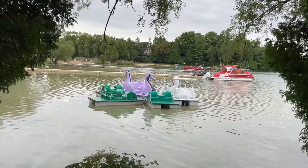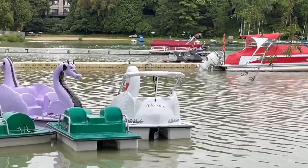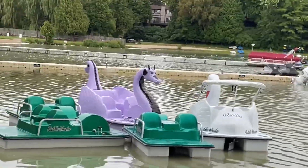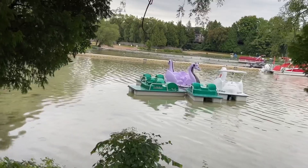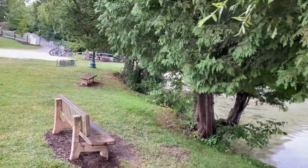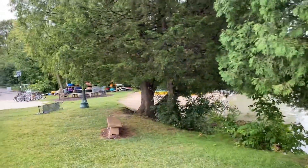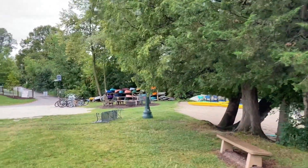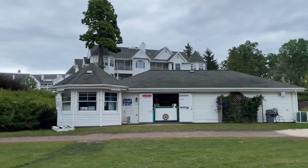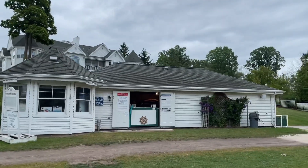Here are the pedal boats — they're named. Everyone say hello to Paulina the swan. You can just sit around and look at the lake too. You can rent canoes over there, and also they have rental stuff — this is where you go to rent the boats and canoes and things like that. You can even rent water sport gear like tubes and whatnot.